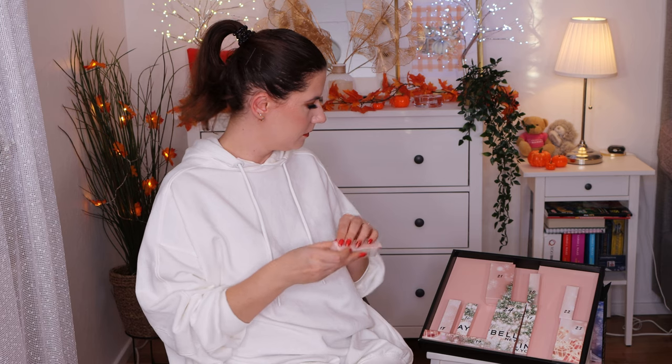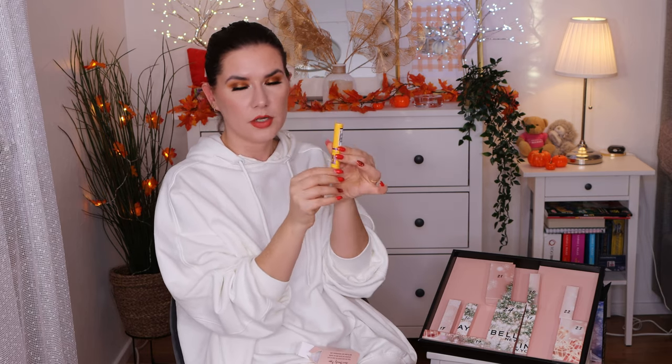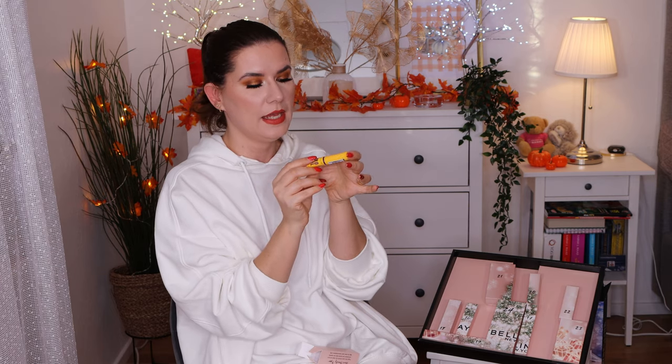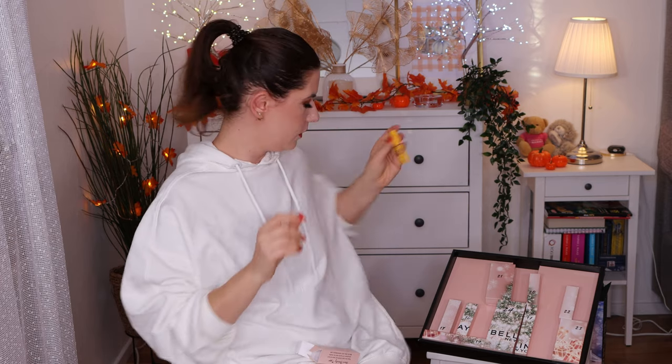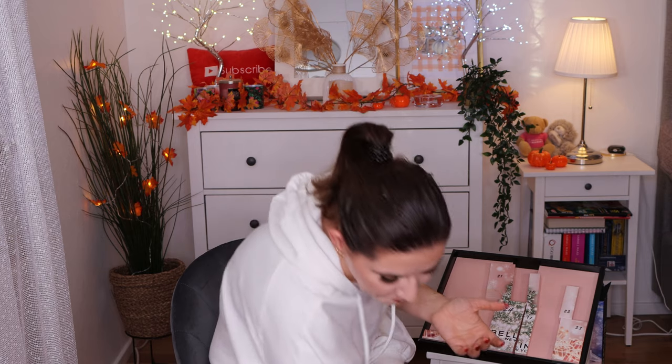I forgot to open this one. This is the Color Sensational Mascara Nude. I know some people love these mascaras. I'm happy to have a travel size product to try it out because I haven't tried it. Most mascaras don't work on me because I have very oily eyelids — they smudge and flake. I really, really want to try this one.